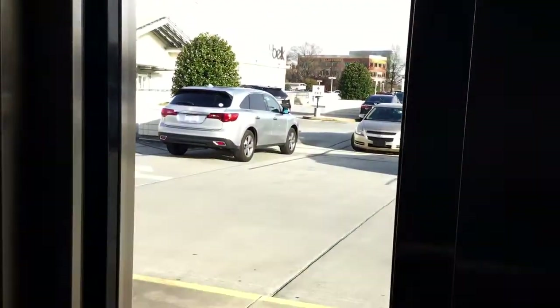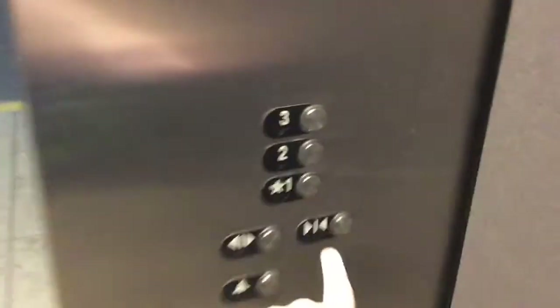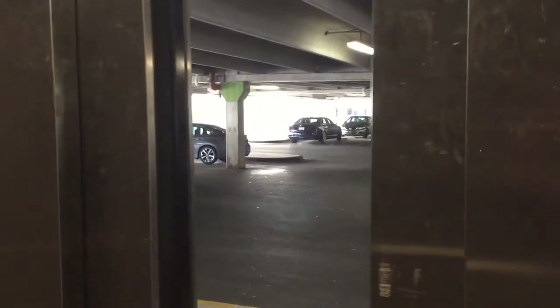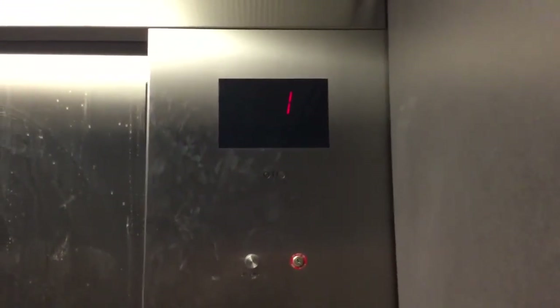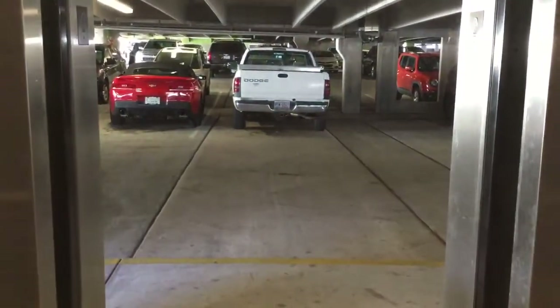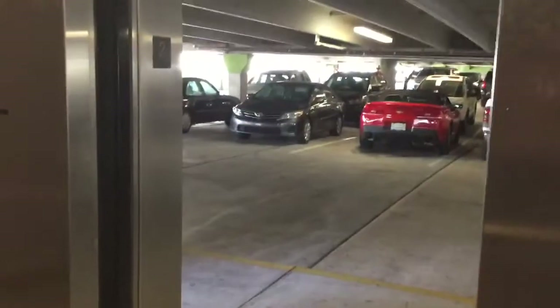Let's go to one. This one's about the same as the other parking elevators. Let's go to two. Let's end this up on three, because that's what I came in at.